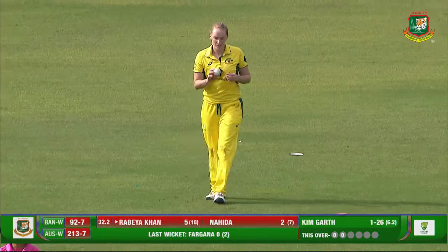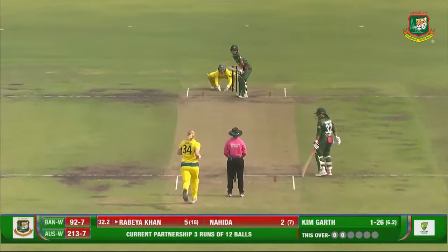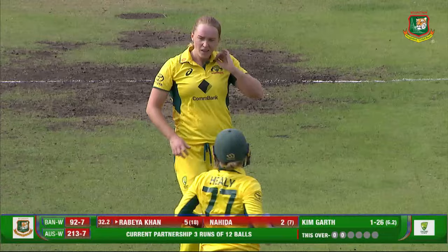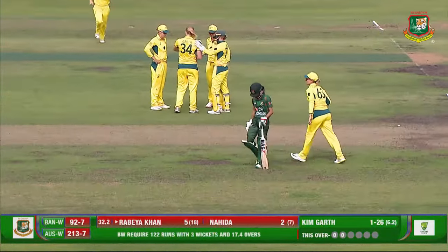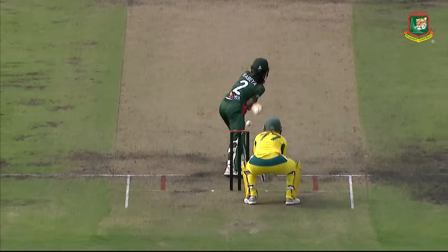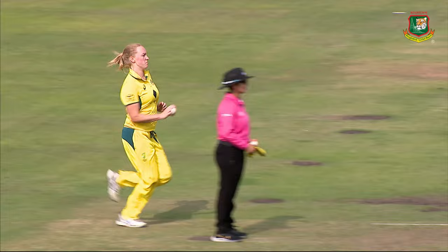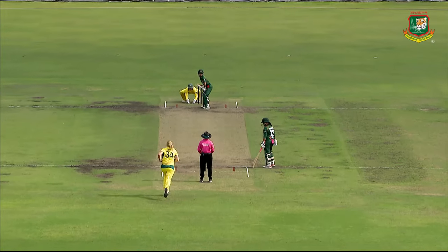Brilliant delivery from Kim Garth — full, skidded on. Rabia was in no position, neither forward nor back. Behind the wicket stood up and did not let Rabia get out of the crease. She got stuck — in no man's land. Ball skidded through the defense, hits middle stump. That is bullseye bowling from Kim Garth.